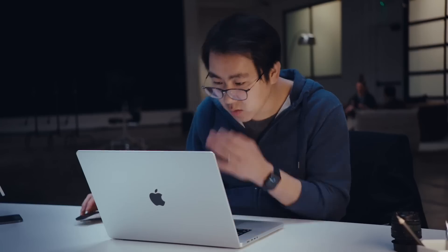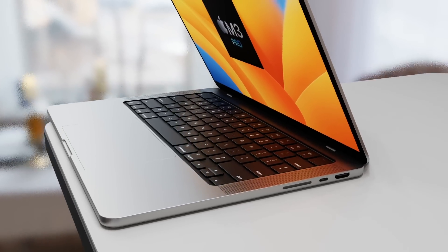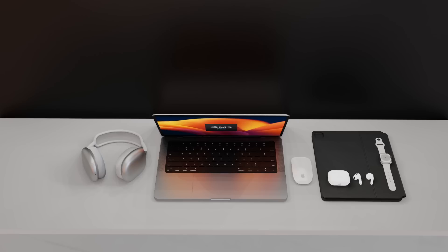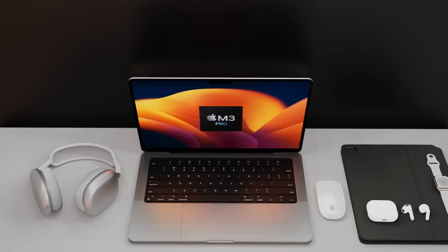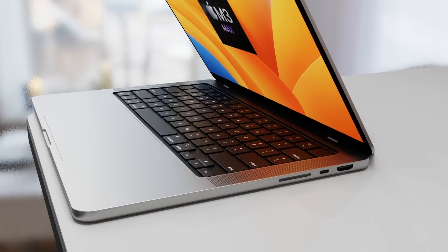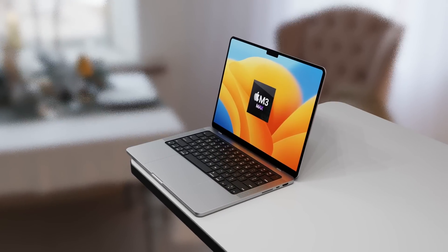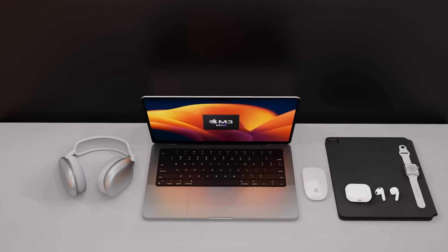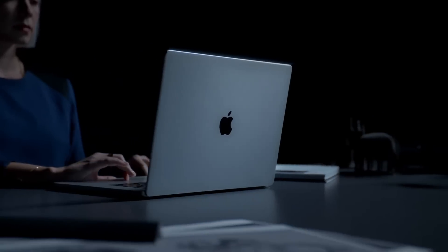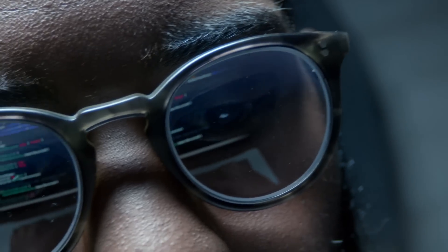The M3 will likely roll out at WWDC or this fall, followed by the M3 Pro and M3 Max as early as January 2024 — though a spring event in March or April 2024 is more likely. This would mean only about 15 months elapsed since the M2 Pro and M2 Max launched. The exact release date is still up in the air, but more reports over summer and fall 2023 should clarify the timeline.